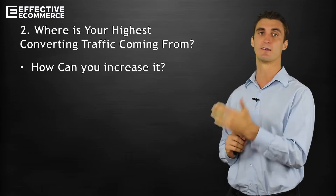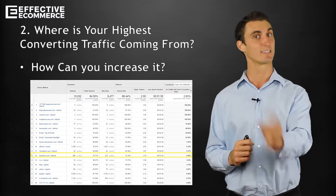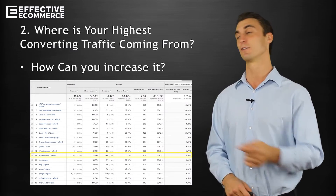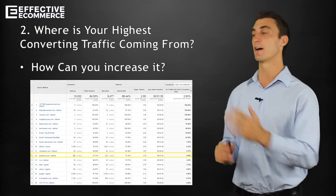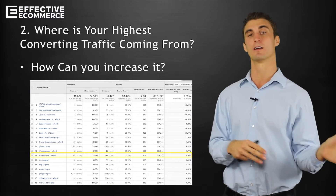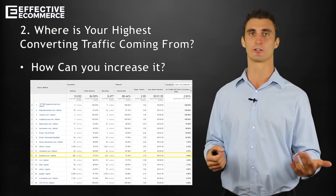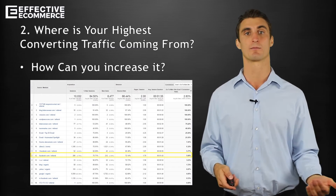Here you can see my data right here from Google Analytics. Facebook, once again, is one of the highest converting sources. Now for my blog, what I consider a conversion is someone going from my blog to my actual e-commerce website, bdanceware.com. But on bdanceware, I'd consider a conversion someone actually purchasing something.